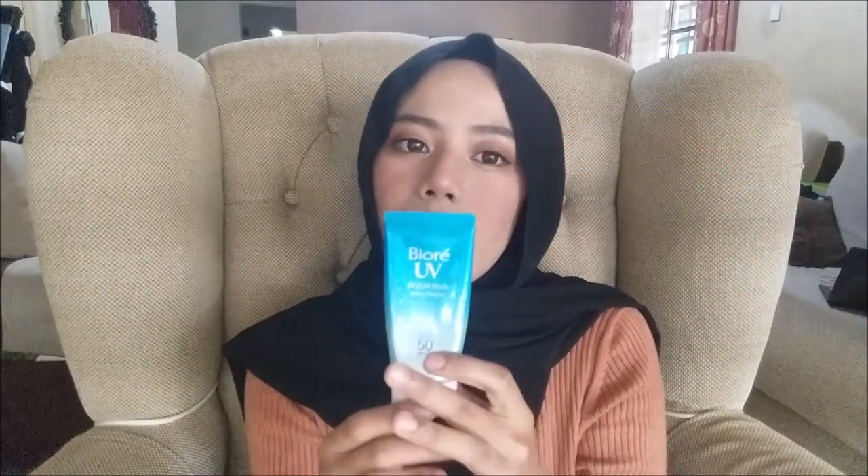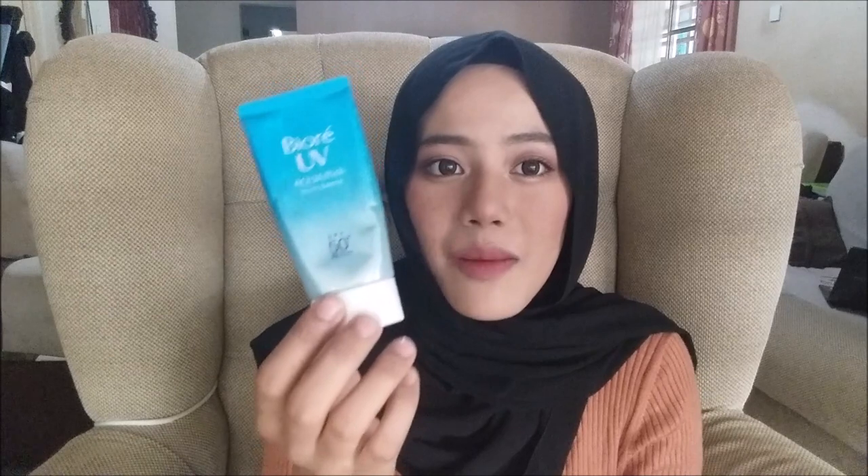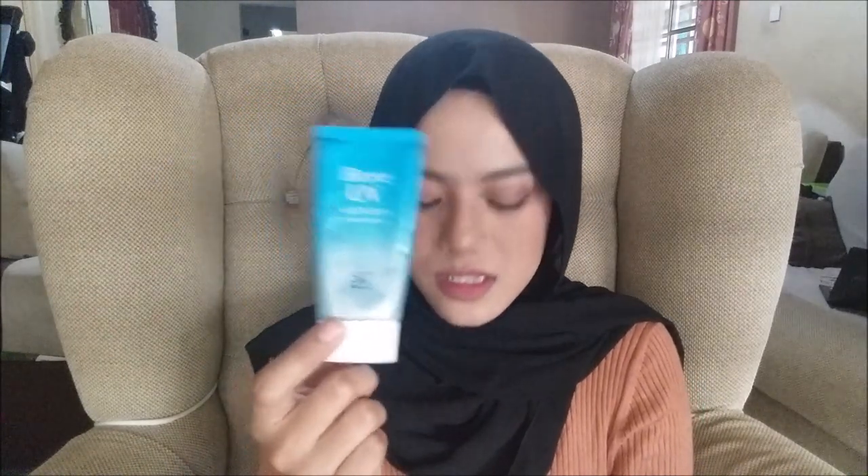Although the price is only 30 ringgit for 50ml — by far the cheapest among all products I'm reviewing — I don't think it's worth it. If you have a normal skin type maybe you can try it, but I have acne-prone sensitive skin, so this is not for me.